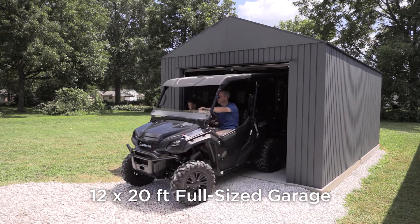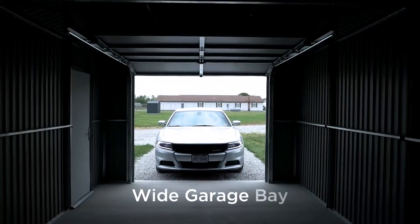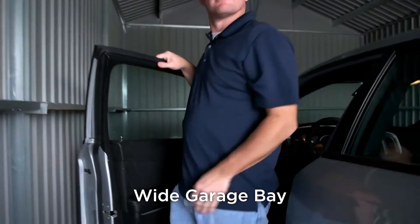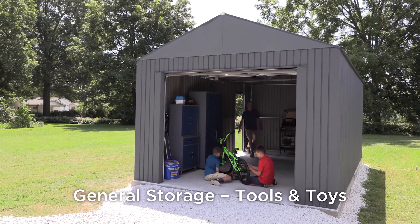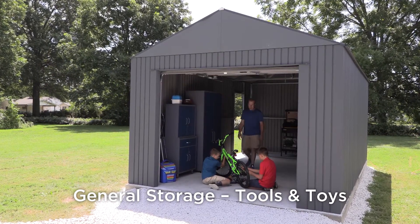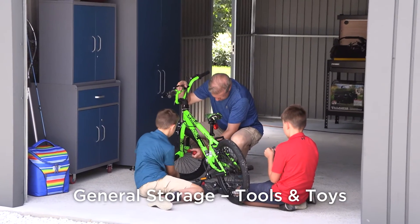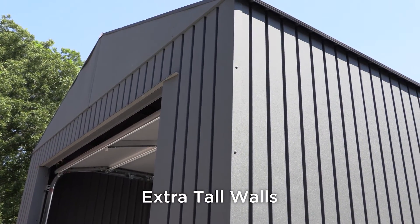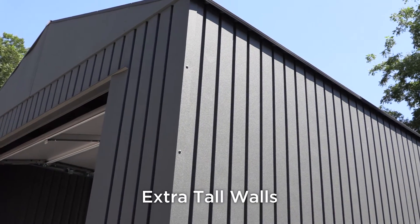UTVs or other wide equipment. The wide bay allows access to full-sized vehicles easily from either side. Also perfect for extra garage space for a workshop or utility vehicle storage. The shelter includes 94-inch high walls to accommodate tall items and plenty of head clearance.